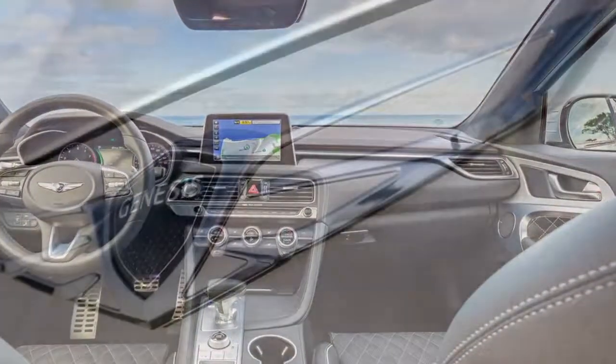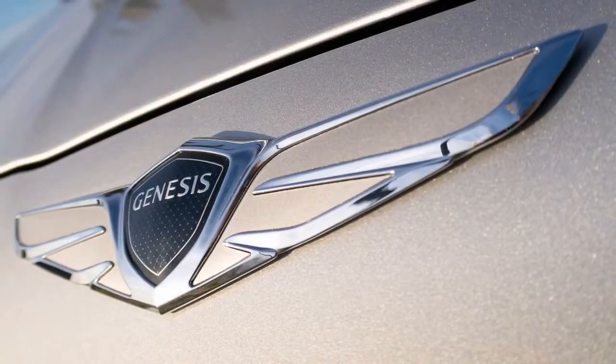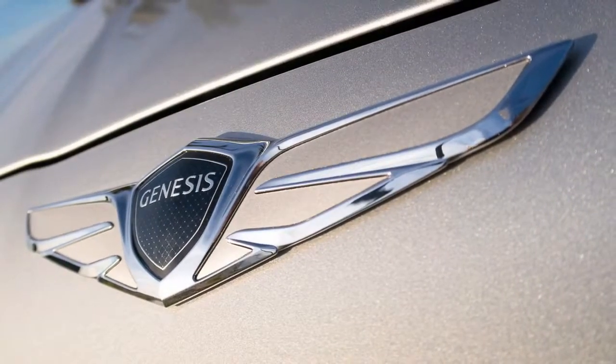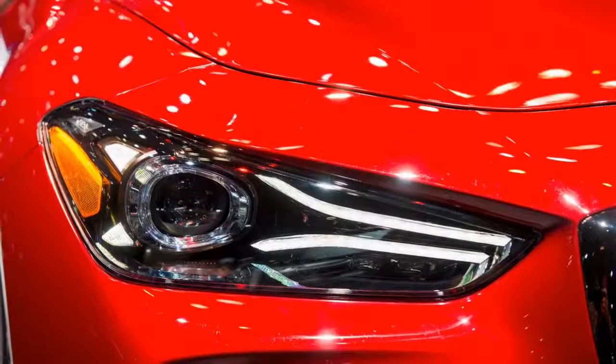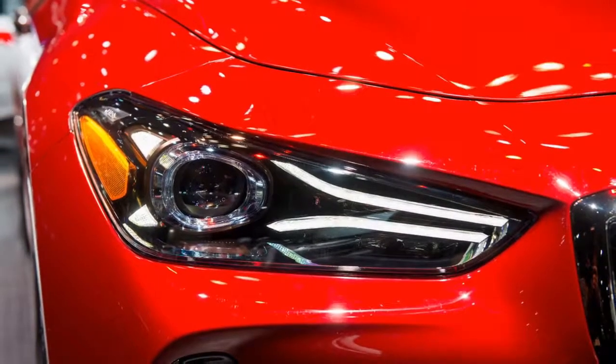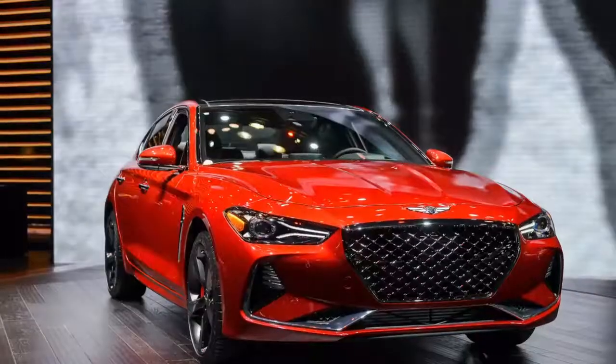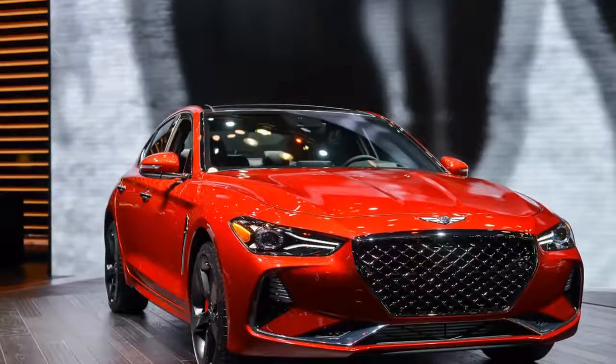The G70's aggressively shaped lower front bumper, nose, and front fenders signal the new car's performance credentials. Expanding intakes, vents, and lighting surround a six-sided mesh grille. The G70 shares a similar short front overhang with the G80, and a sculpted hood that bookends the winged Genesis emblem.